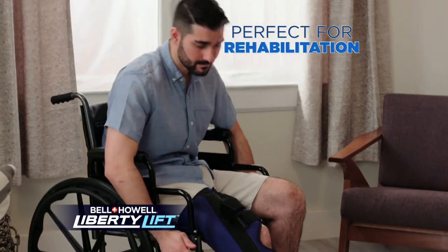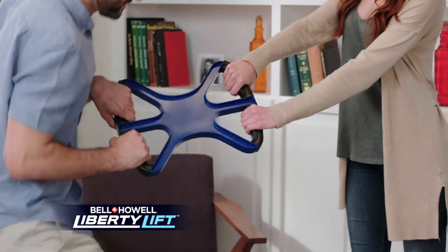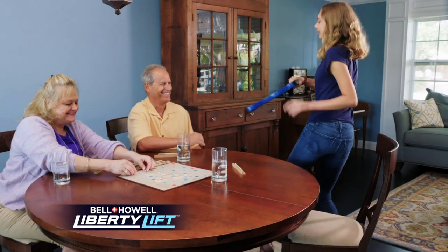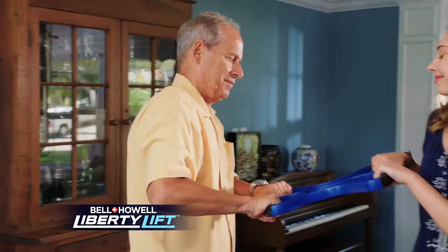And it's great for rehabilitation as well. Now you can get up and get on your way to recovery. Liberty Lift gives you the freedom and stability to enjoy your company worry-free.